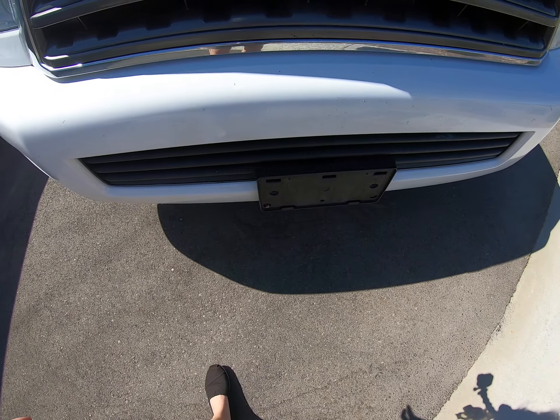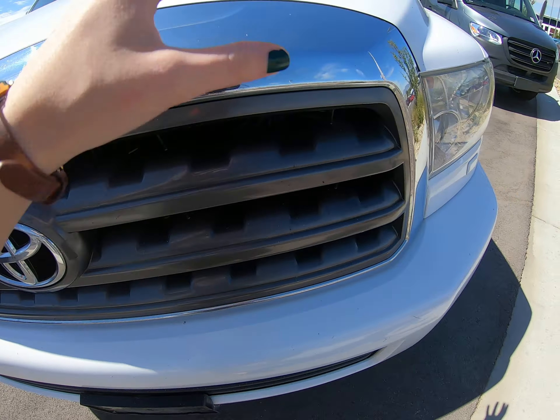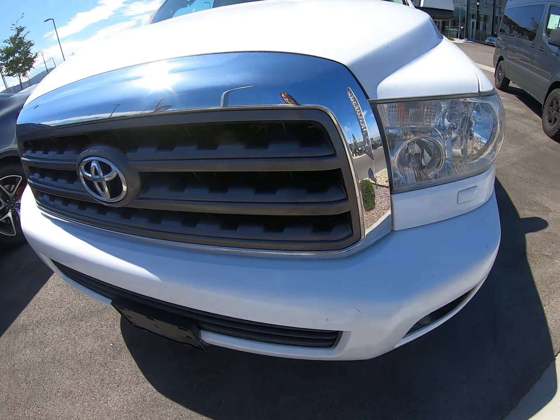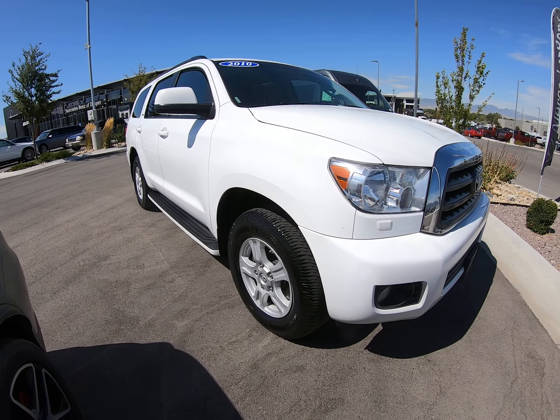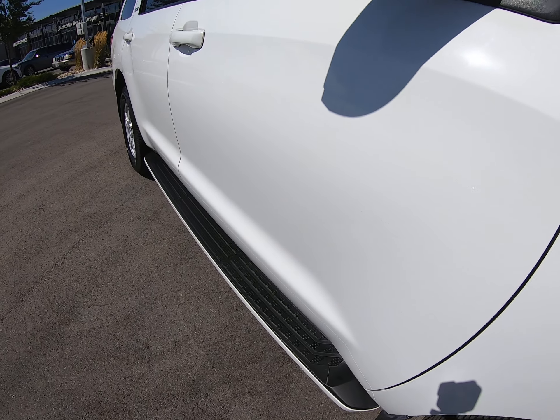There's some speckling throughout — it kind of looks like it was supposed to be that way, but rock chips are really hard on cars. There are some different paint scratches here and there throughout. It's not in perfect condition but it could be worse. There are no missing pieces, and overall it looks very nice. The sides look good and the running boards don't have any missing pieces.